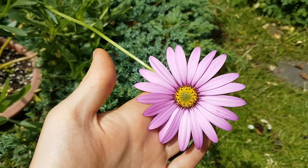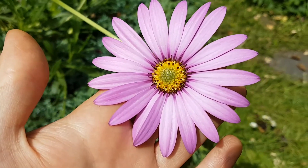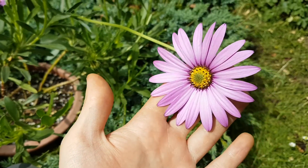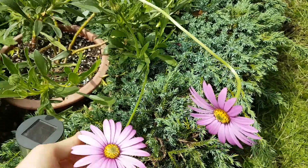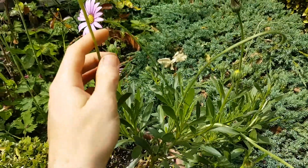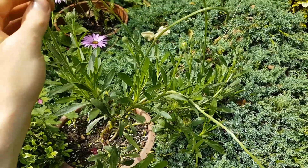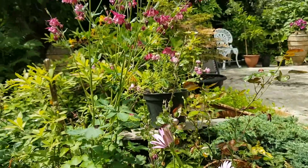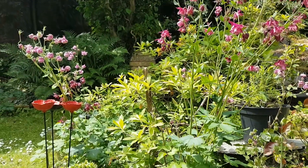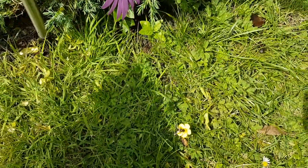Next up I thought I'd show you this osteospermum, also known as an African daisy. This is a hardy variety so it survives outside during the winter, which is useful. There are quite a lot of flowers and loads of buds coming, so as we go through summer there should be more and more. Lots of bees and insects today which is great to see.